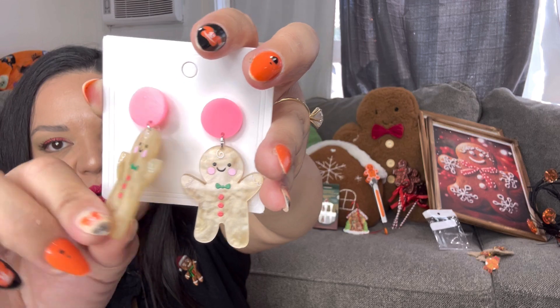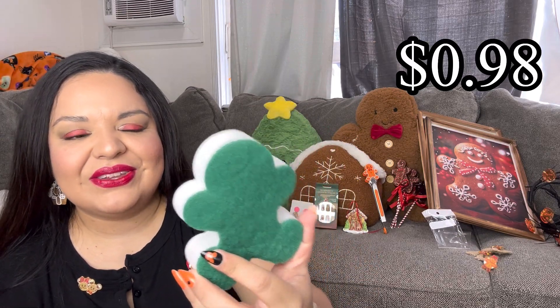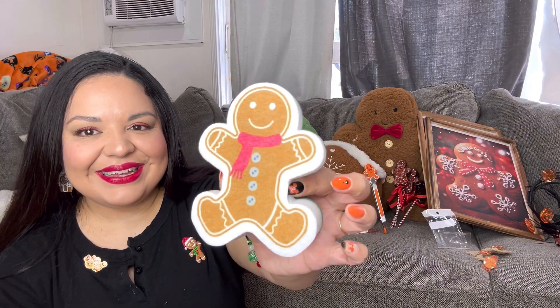I totally forgot about this — it's a gingerbread sponge! Look at it — so cute. I think it was like one or two dollars. I love it — it's gorgeous! It has the scrubby part on one side.